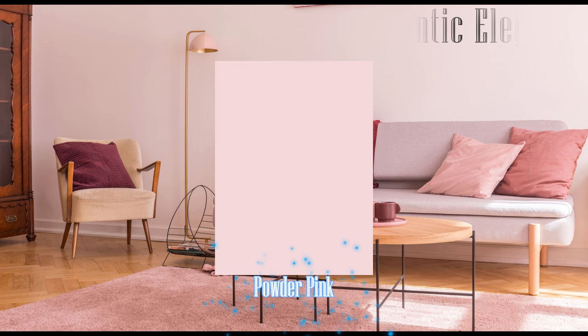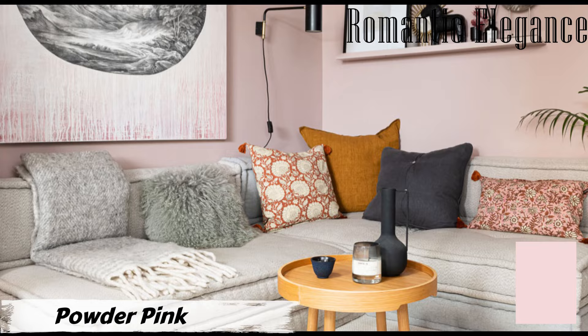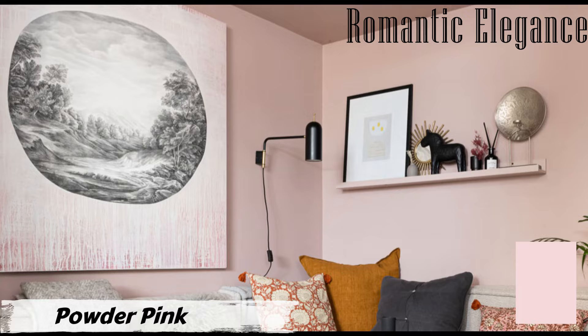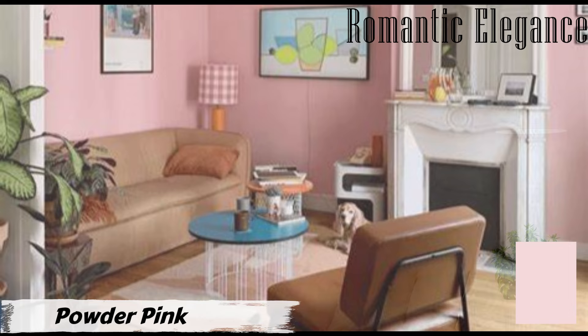Number nine: Powder Pink by Glidden. Powder Pink is more than just a color — it's a mood. Its soft and romantic tones set the stage for a cozy and intimate living space. Picture your walls bathed in the delicate hues of Powder Pink; instantly your living room transforms into a haven of romantic elegance. To elevate the look, consider adding touches of effervescent greens as complementary accents.